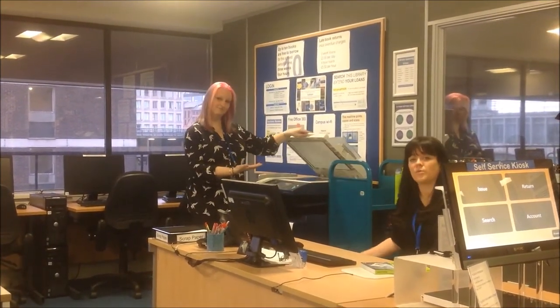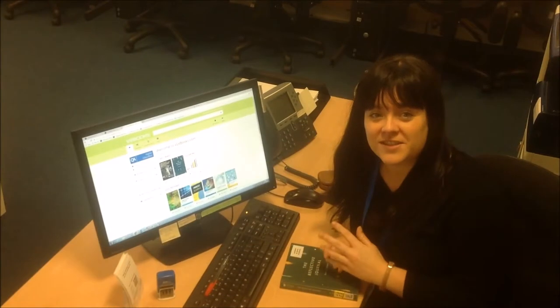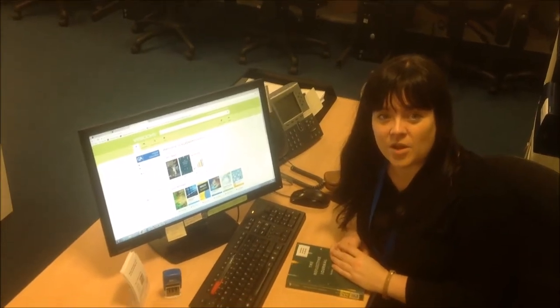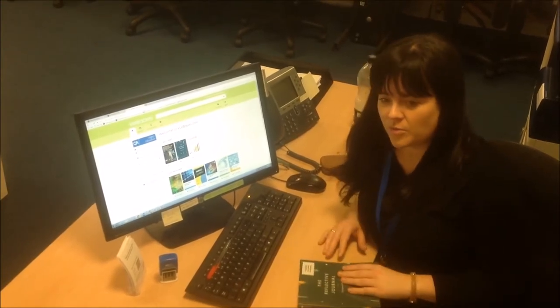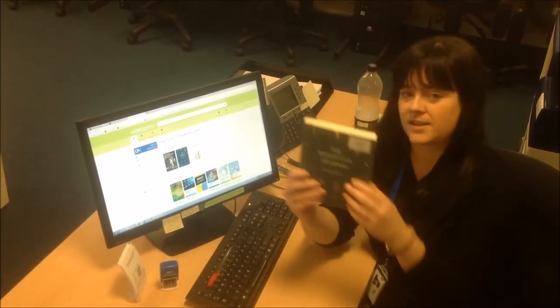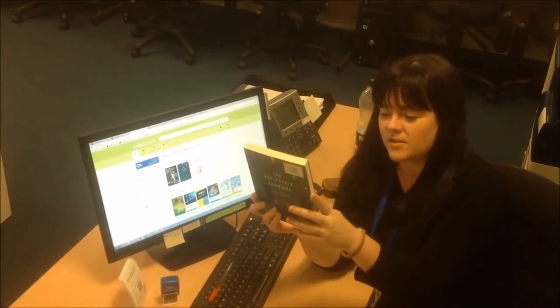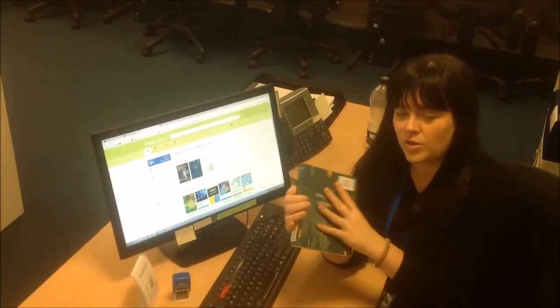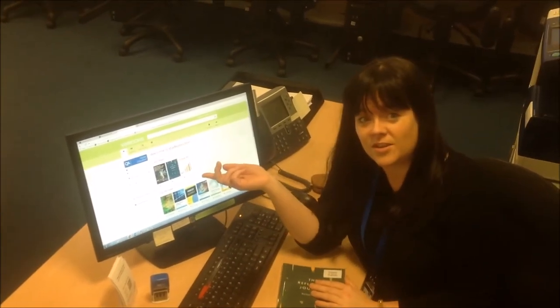We'll just need to set you up with a print account, but just pop into the library and we can help you sort that out. Other than the books and the laptops, we do offer other online resources. So if you pick a book up off the shelf and it has a sticker saying that it's available as an e-book, it means that you can get hold of the book via the computer via this website. And we can show you how to access these.